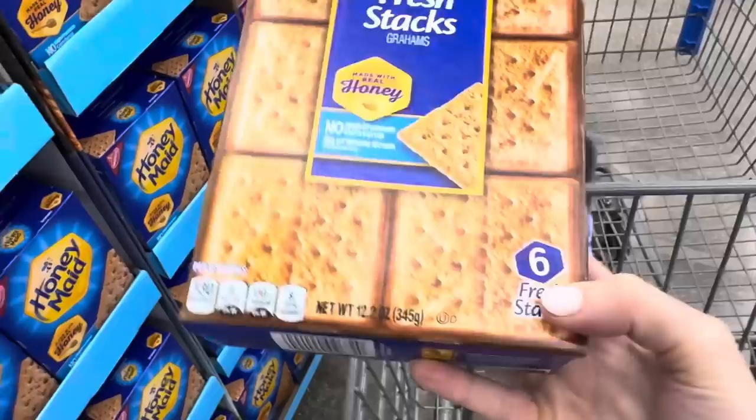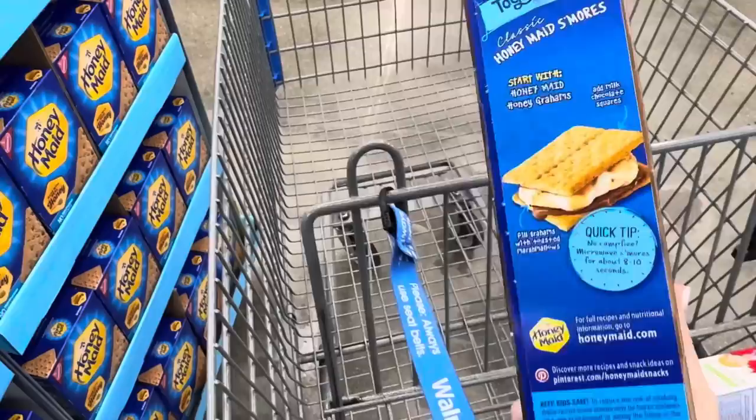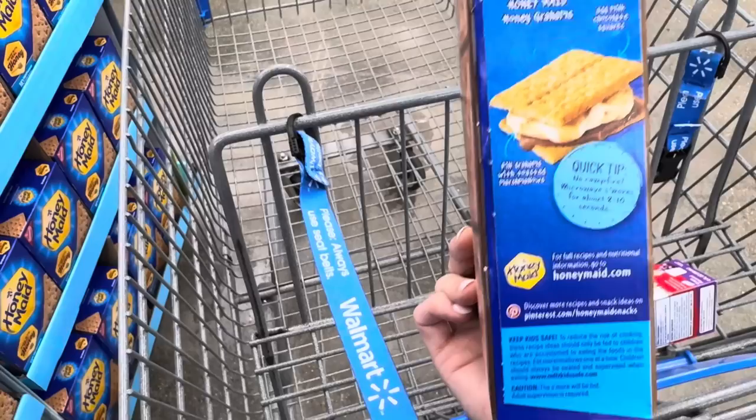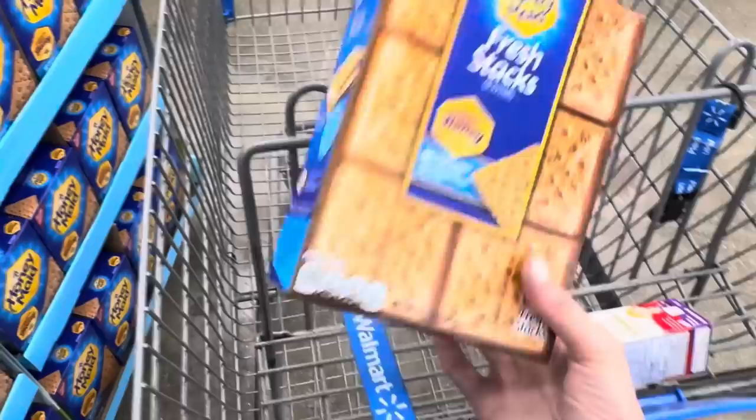I haven't seen graham crackers come like this - these are Fresh Stacks Grahams. They look like they're already broken apart and you get them in six different packages so they don't go bad, already ready to make s'mores. And if you don't have a campfire, just stick it in the microwave. Take one graham cracker, add the marshmallow, microwave for a few seconds, as it puffs up take it out, throw the chocolate on there, top it off with another graham cracker and boom. This one looks like $4.68.